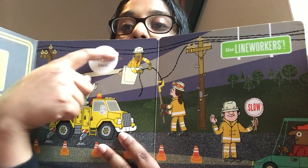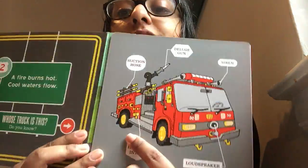A fire burns hot, cool water flows. Whose truck is this? Which truck puts out the fire? They have a suction hose, they have a gun — which is kind of like what shoots out the water. They have a siren, they have a hydrant intake — that means this goes on the water hydrant to get all the water — and they have a loud speaker to tell you to move over if there's an emergency.